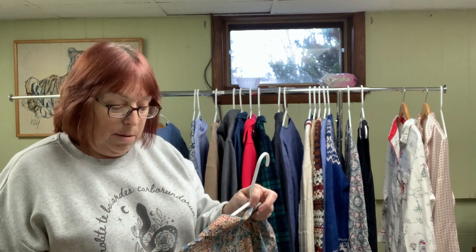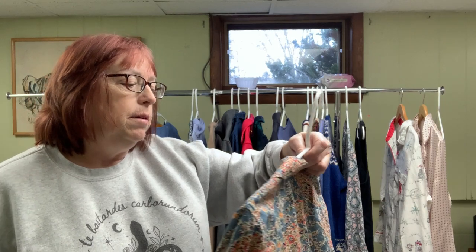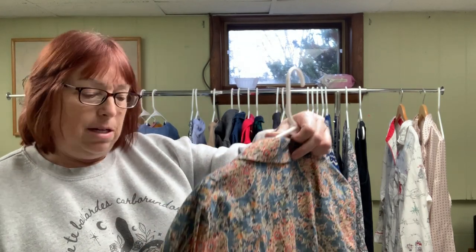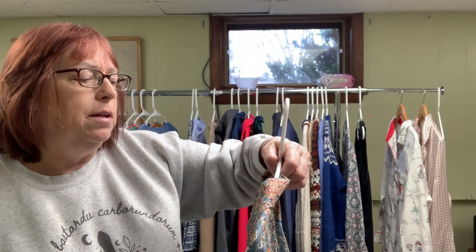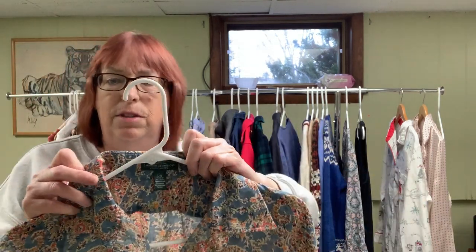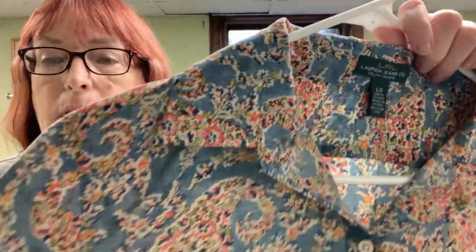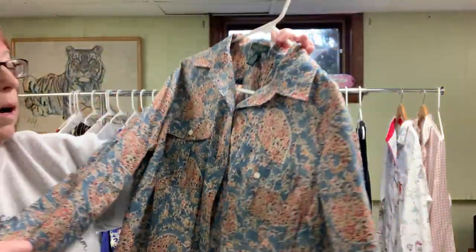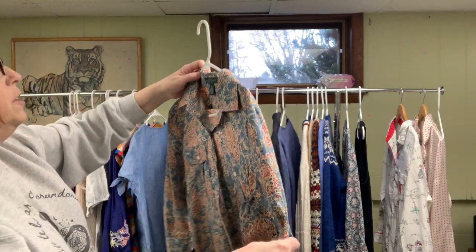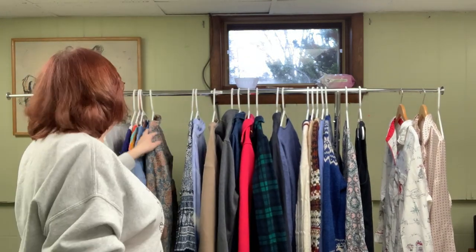I hate to turn down Ralph Lauren, but not everything's good. This is an LRL Lauren Jeans Company — Ralph Lauren — made in Sri Lanka, 100% cotton. I don't know if this is a vintage label; I feel like the Lauren Jeans Company is vintage because I don't see it much anymore. It's a floral paisley cotton blouse in a size large. That's not going to bring a lot — probably around $25.